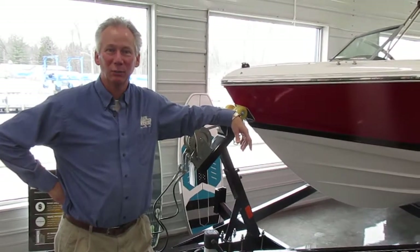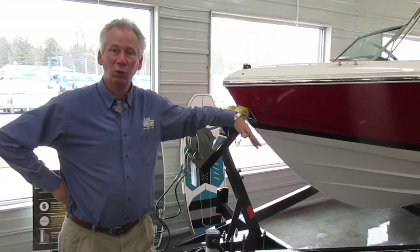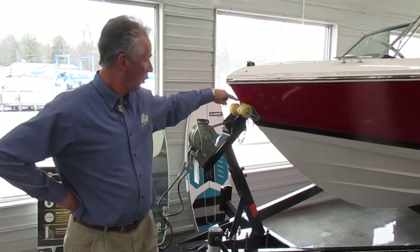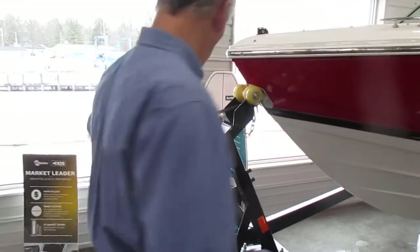Hey, this is Troy from Main Channel Marina. I'm going to show you a Cobalt 20. It's got some really cool features — high quality. It's got a bow scuff plate in here, so you're not going to scuff it with your roller in the front.